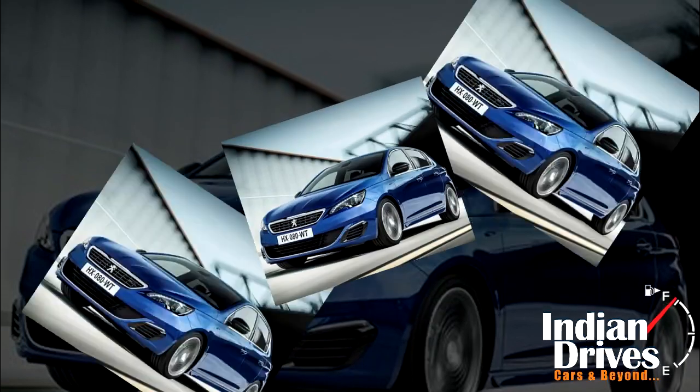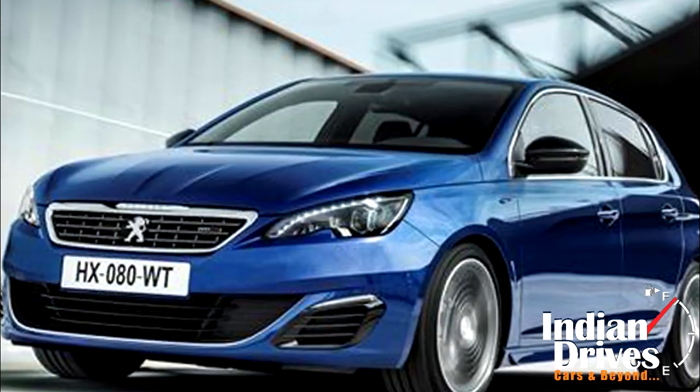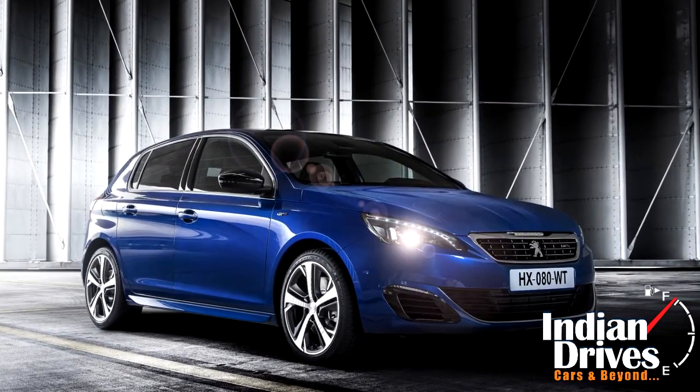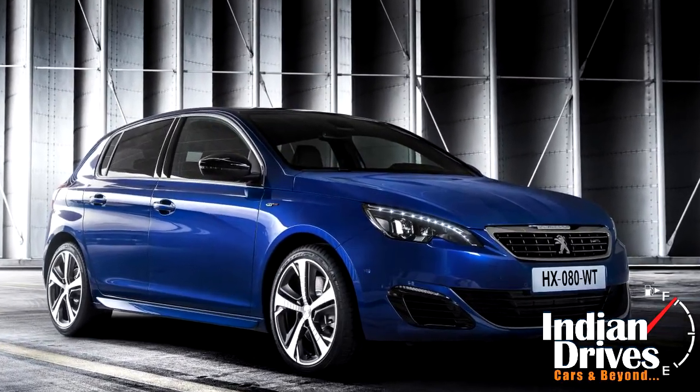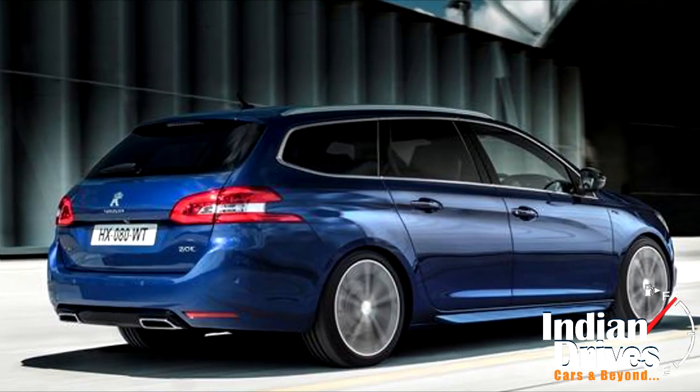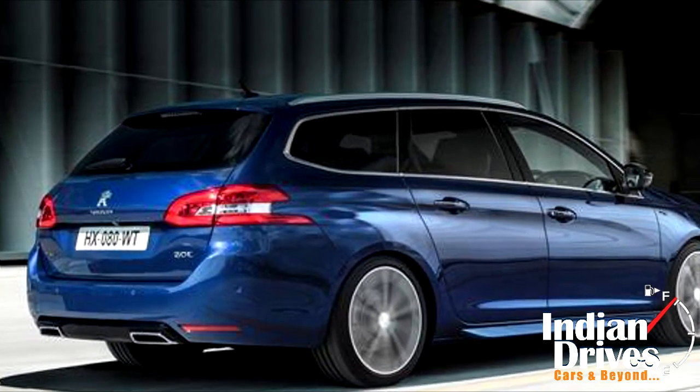Apart from GT, the Peugeot 308 is also meant to go on sale with the platforms of hatchback and station wagon. Changes seen here are the LED lights and turn indicators given on the front fascia, whereas the rear is embellished with a black diffuser and stylishly planted twin exhaust.